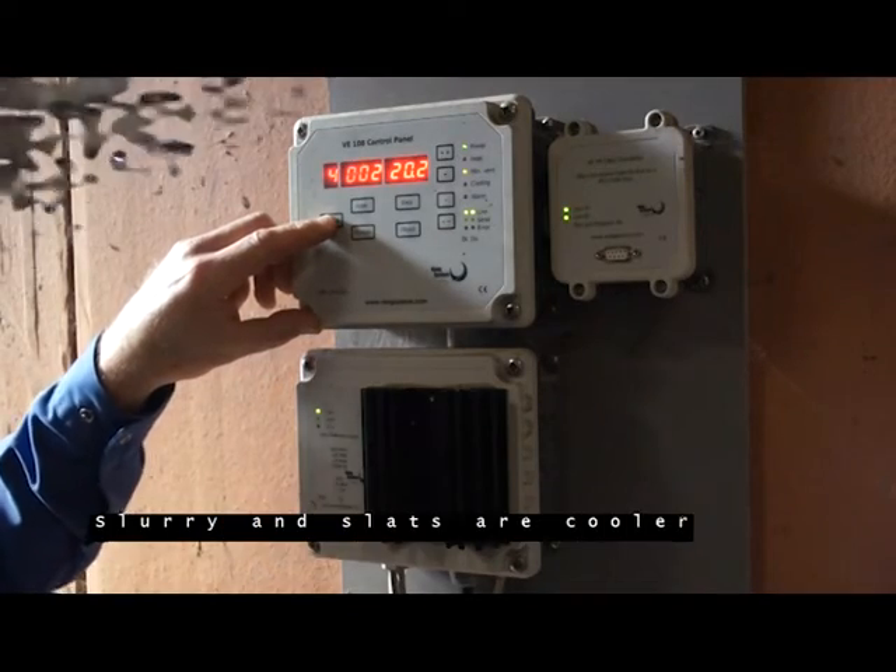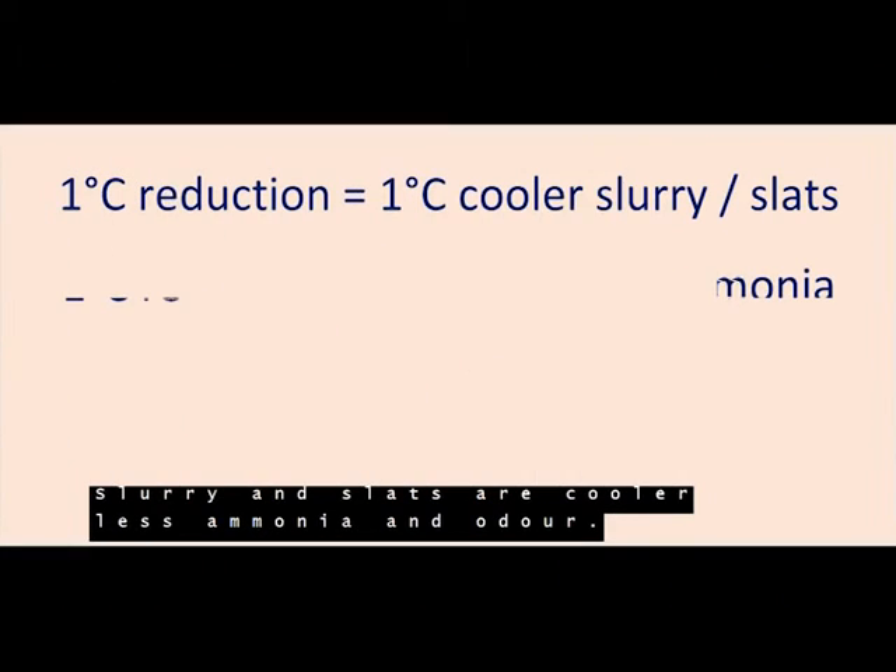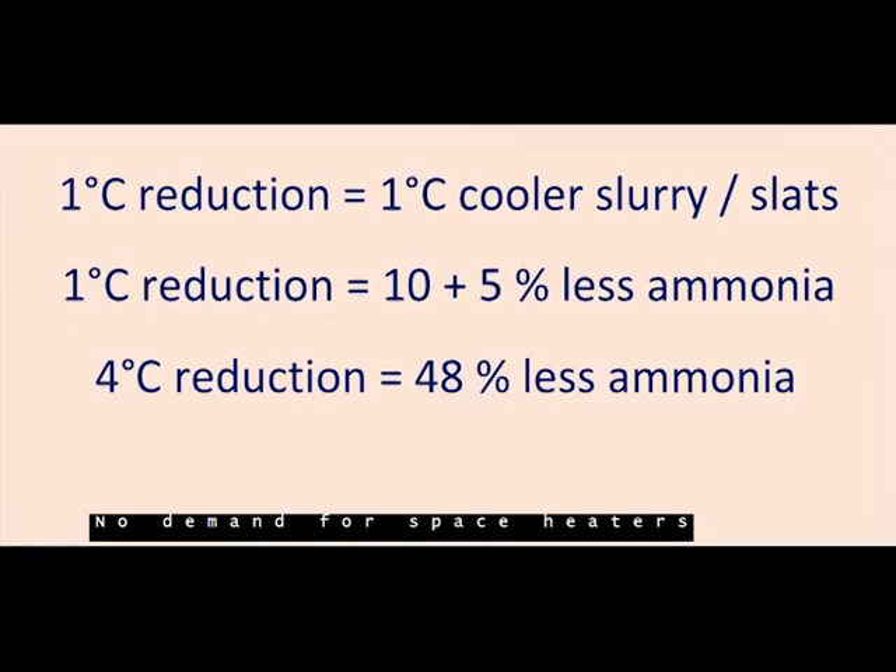Slurry and sleds are also cooler, resulting in less ammonia and odor. There is no demand for space heating. Value: 9 euros.